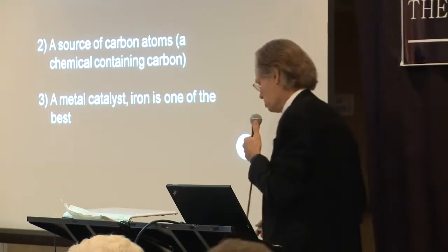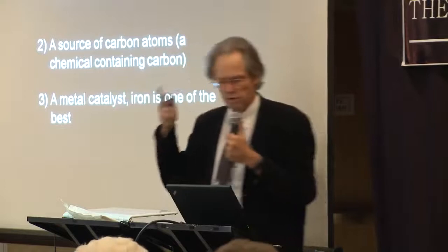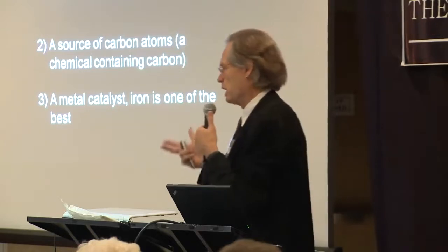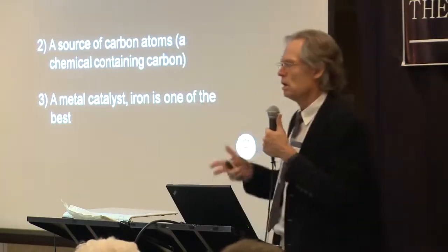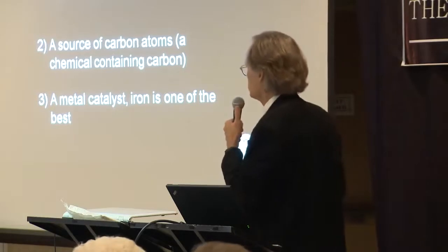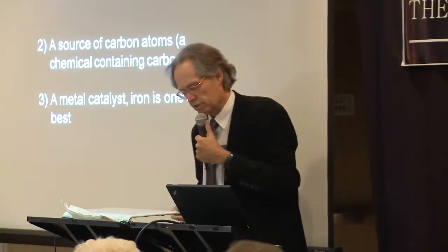Formation of carbon nanotubes requires three conditions: very high temperatures, a source of carbon atoms — meaning an organic chemical must be present — and a metal catalyst, among which iron happens to be one of the best, besides cobalt.